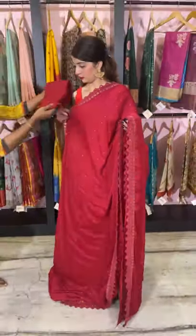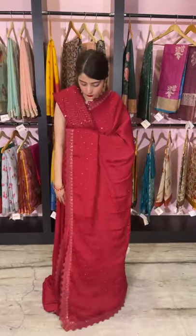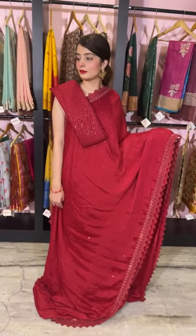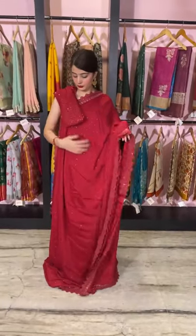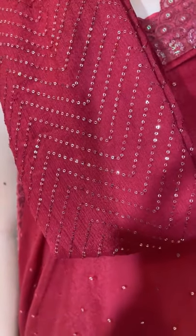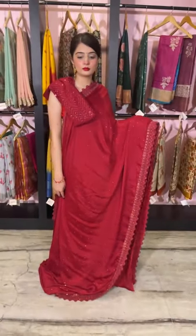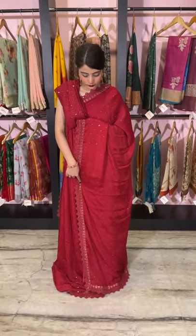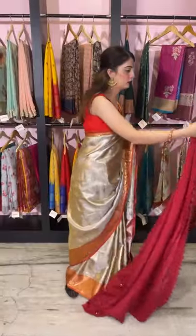This is the look of the saree and we have clubbed it with the same color blouse piece — a monochrome look. It's a lovely piece, very bright, unique, and rich in texture. The blouse piece has sequin work with zigzag lines all over it. You can go with an elbow sleeve, high neck, or simple sleeveless — it'll look really classy and elegant. The price of this piece is 6,000 rupees. Let's move on.